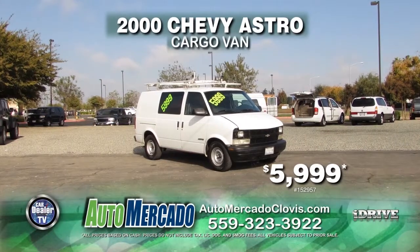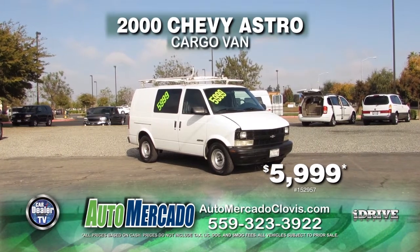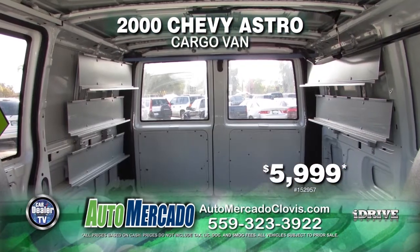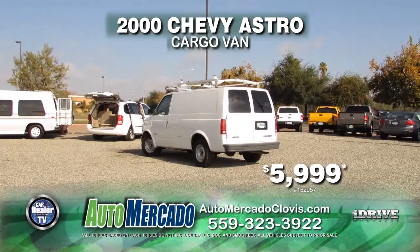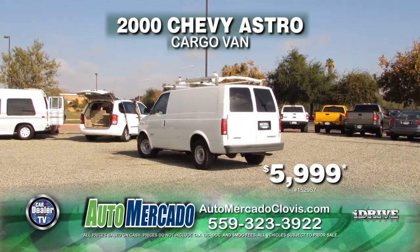Next up is a 2000 Chevy Astro Cargo Van. This is equipped with an automatic transmission, leather interior, air conditioning, and 14 service records available for only $5,999.